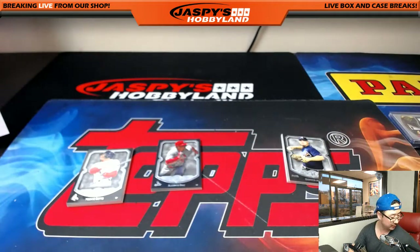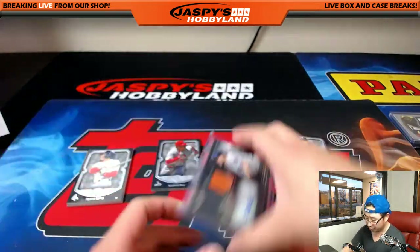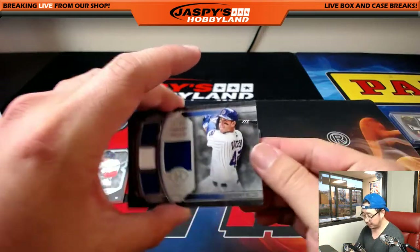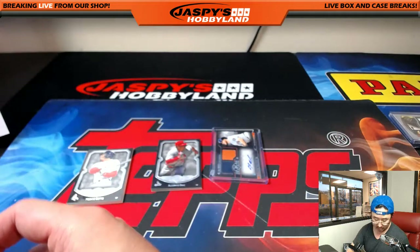So a couple of nice autos for you, Ed, in this break. Strong. Chipper Jones reveals Anthony Rizzo, two-color quad relic, 59 out of 99 — primary pieces going to Mary Lou and the Cubbies.